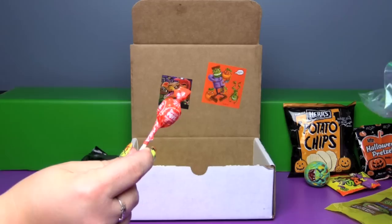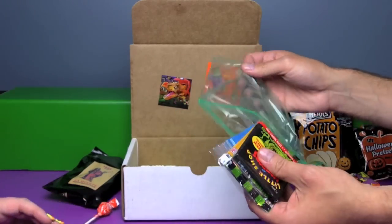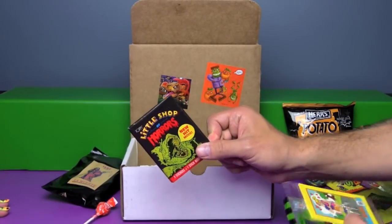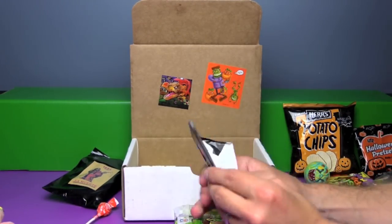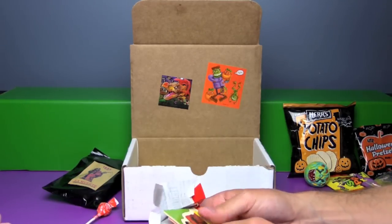Hey you threw a Tootsie Pop at me! We have a little baggie full of trading cards — we have Shop of Horrors trading cards. Oh my gosh, from the new hit movie — new in 1986 anyway. I liked that movie, it was so weird.